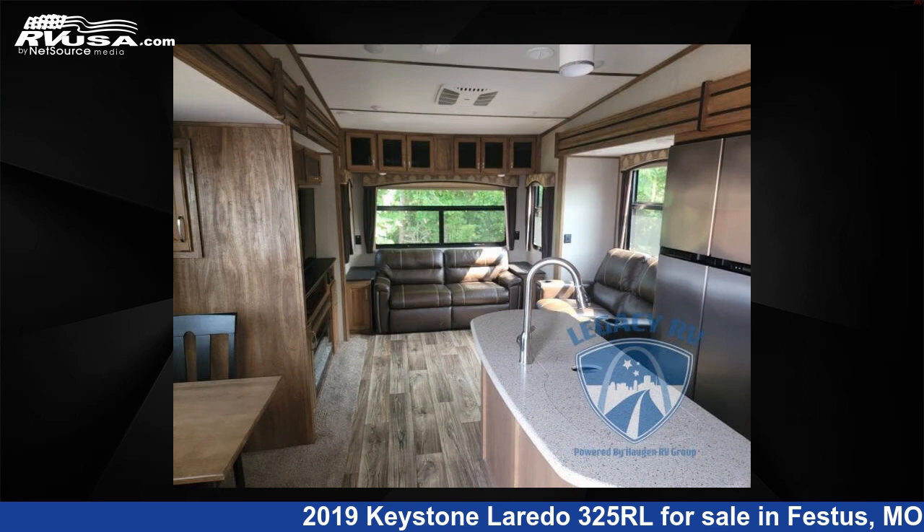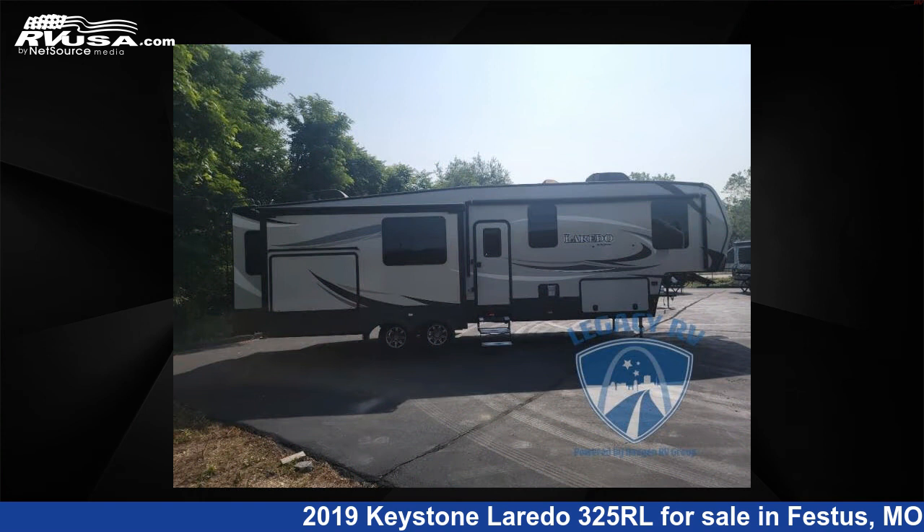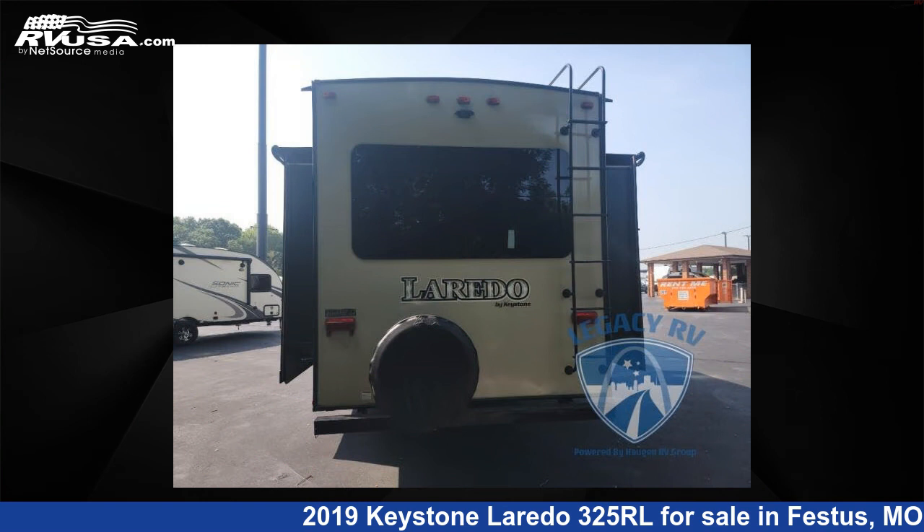This used Keystone is 36 feet 0 inches in length and features three slide-outs, sleeps four, and 66 gallons freshwater capacity.